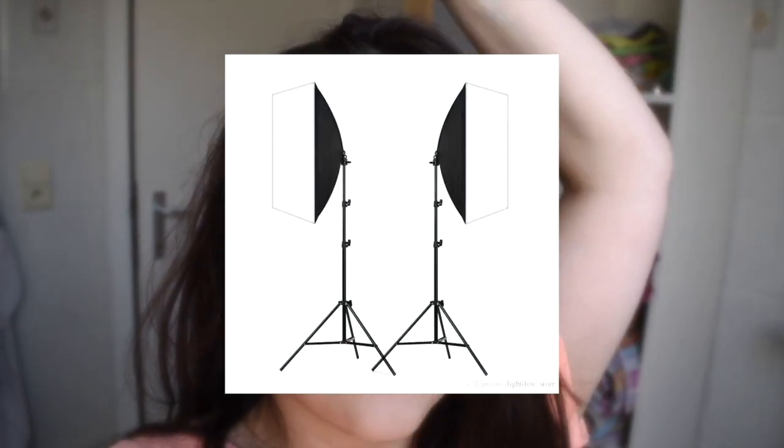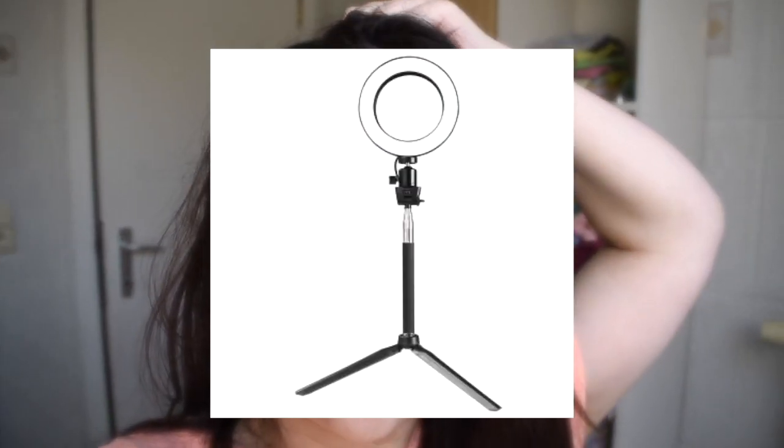Your window is your best friend when it comes to natural lighting — you get natural sunshine and the light is really nice. If your room doesn't have the best lighting, go to another room that does, even if that's your bathroom. If you have no good lighting at all, you can use a softbox, studio lights, or a ring light, which you can find on Amazon and eBay. I'll add some links in the description that aren't too expensive.